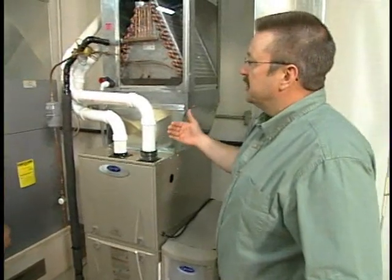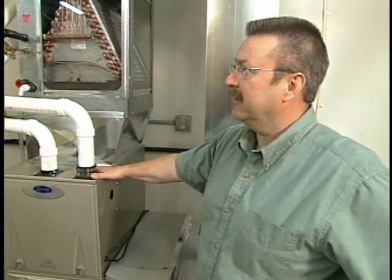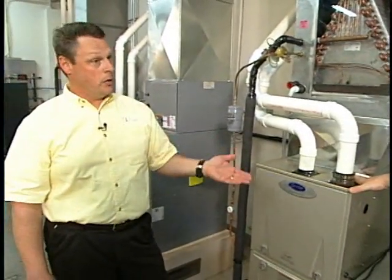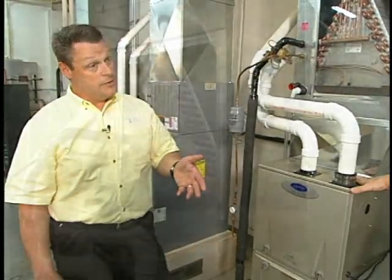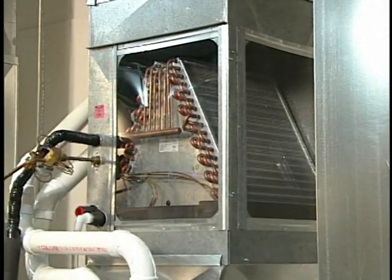What about efficiency as it nears the end of a life expectancy? How long does a furnace typically last? Furnaces in our climate generally last between 18 to 22 years. The cooling side is generally 17 years, which is surprising — we don't run them as often, but they don't last as long.